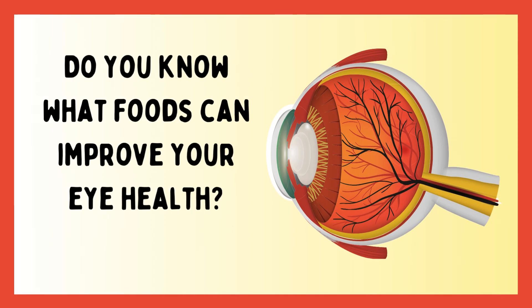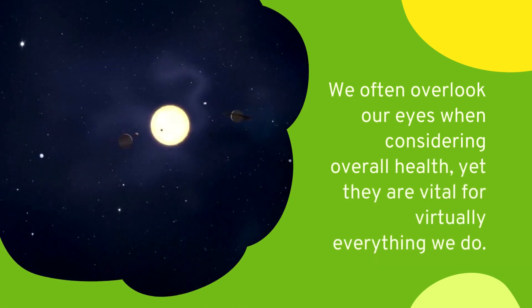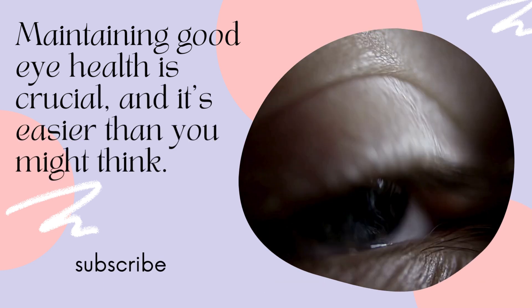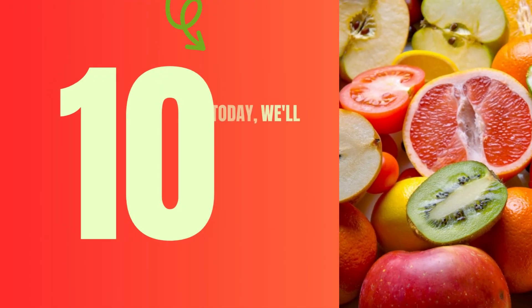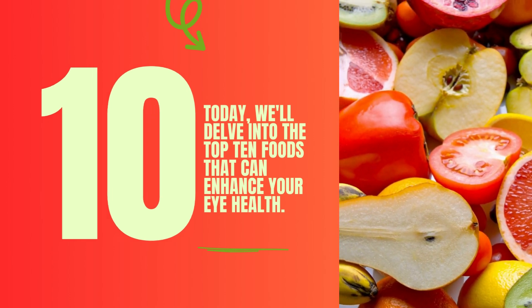Do you know what foods can improve your eye health? We often overlook our eyes when considering overall health, yet they are vital for virtually everything we do. Maintaining good eye health is crucial, and it's easier than you might think. Our diet plays a significant role in preserving our eyes' health and functionality. Today, we'll delve into the top 10 foods that can enhance your eye health.